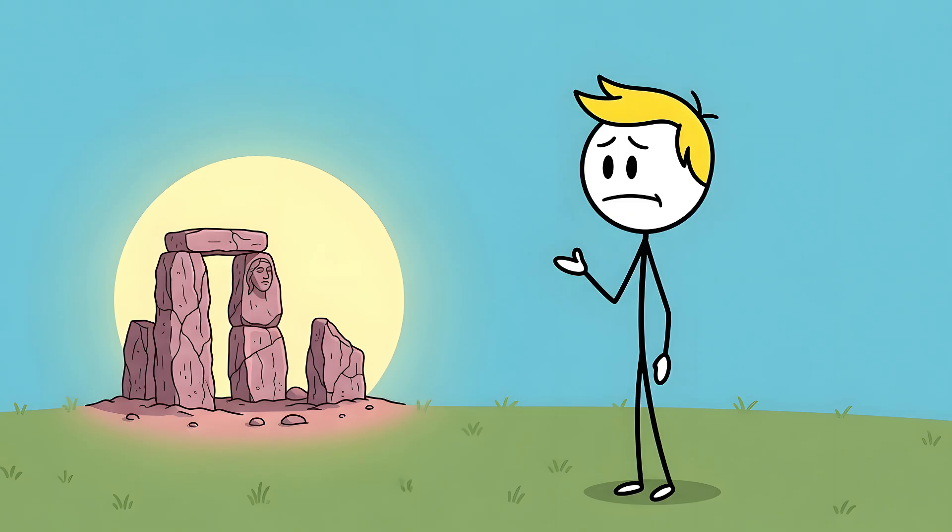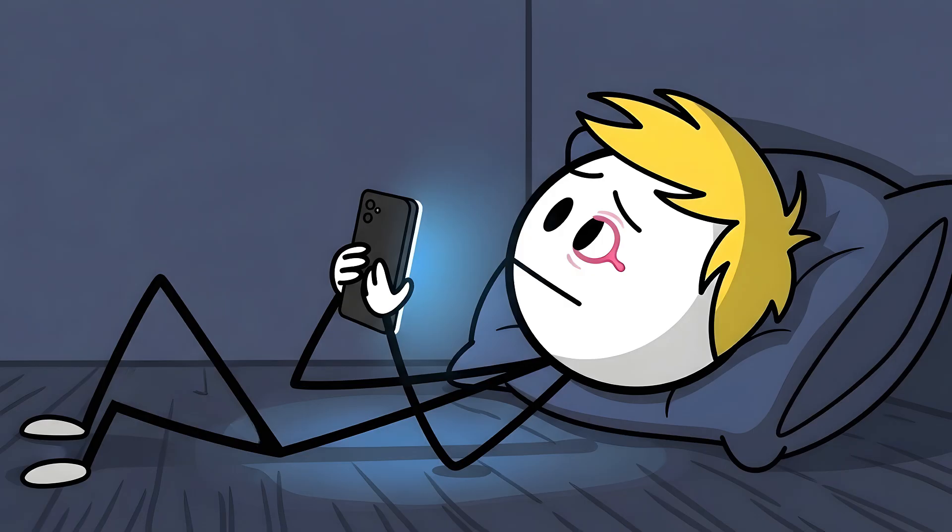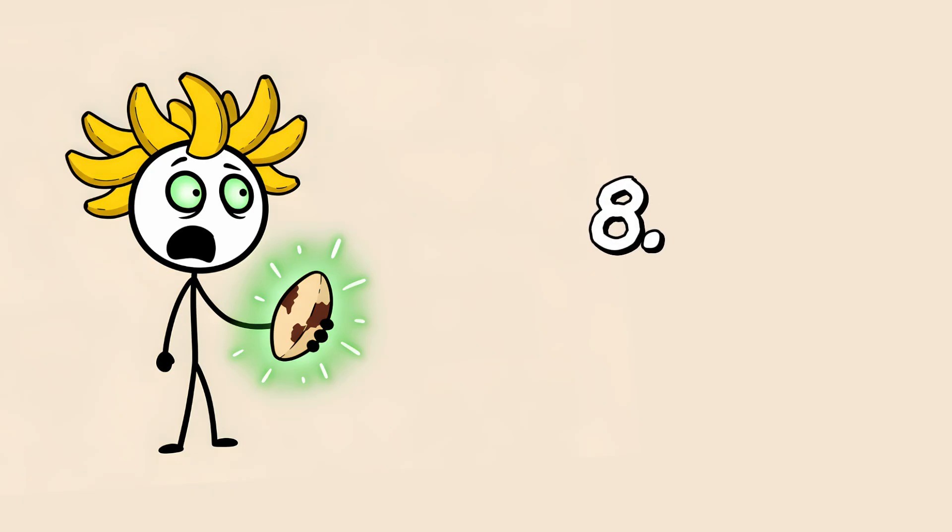It's a tiny pink monument to a feature your body decided was no longer worth the upkeep. It just sits there, watching you scroll through your phone for hours — a silent, vestigial witness to how little you need to protect your eyes from the dangers of the modern world. Number eight: the elf ears.